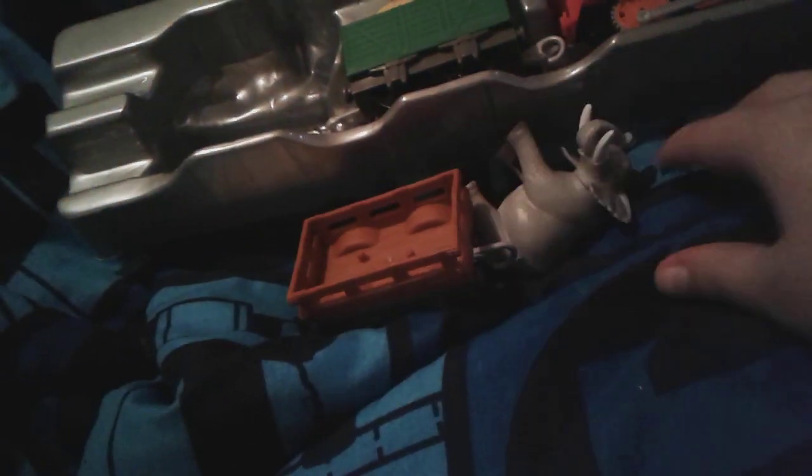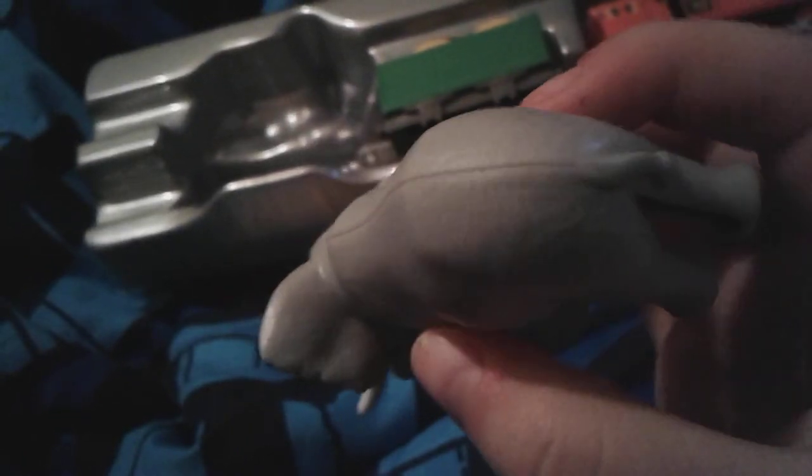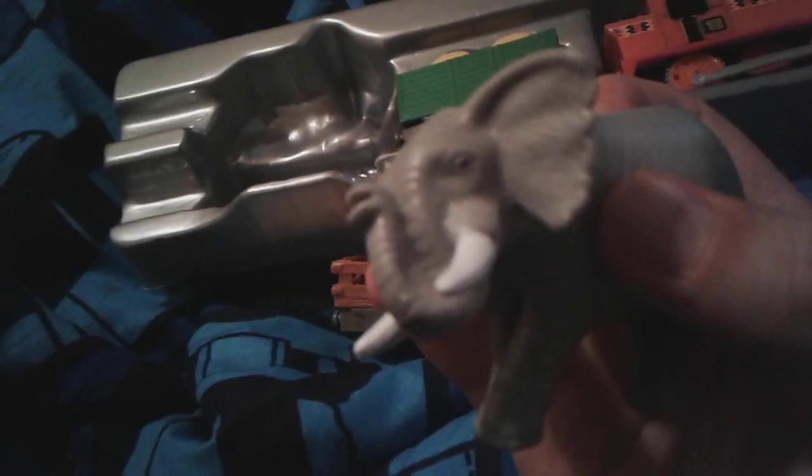It's a very interesting freight car. And here's the elephant — it looks very, very realistic. It looks somewhat like a real elephant. Okay, there's its butt, we don't need to see it. And here's the trunk.